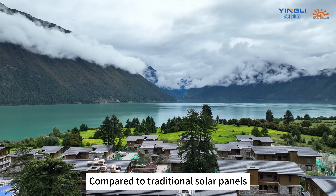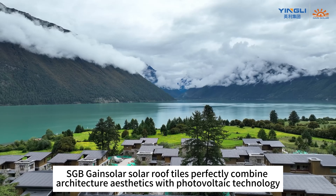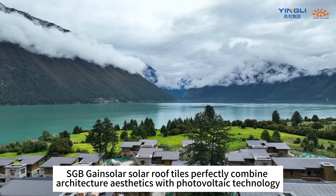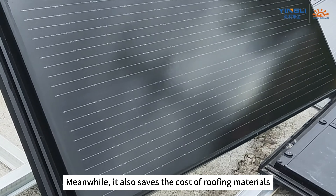Compared to traditional solar panels, SGB Gain Solar Solar Roof Tiles perfectly combine architectural aesthetics with photovoltaic technology. Meanwhile, it also saves the cost of roofing materials.